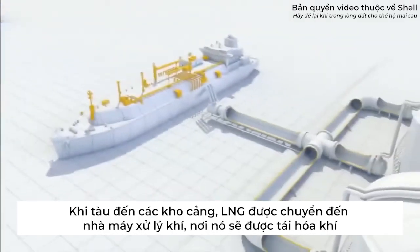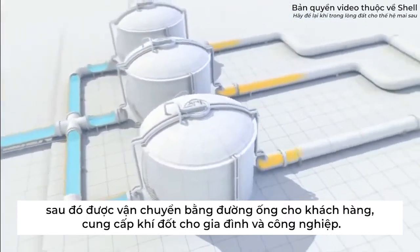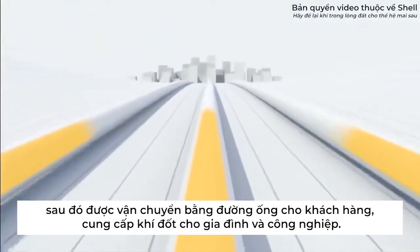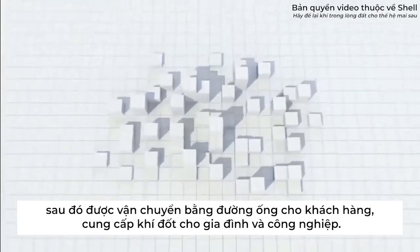When the ship arrives at its destination, the LNG is transferred to a regasification plant where it is heated, returning it to its gaseous state. The gas is then transported via pipelines to customers, providing energy for homes and industry.